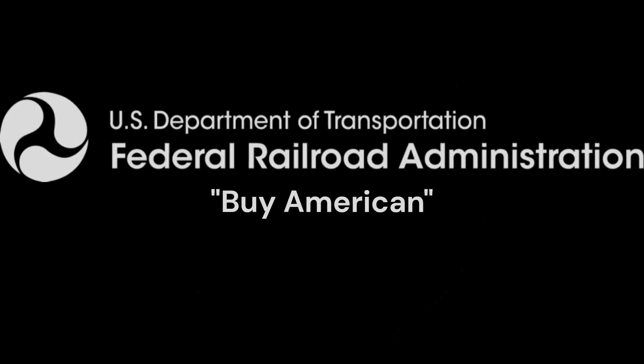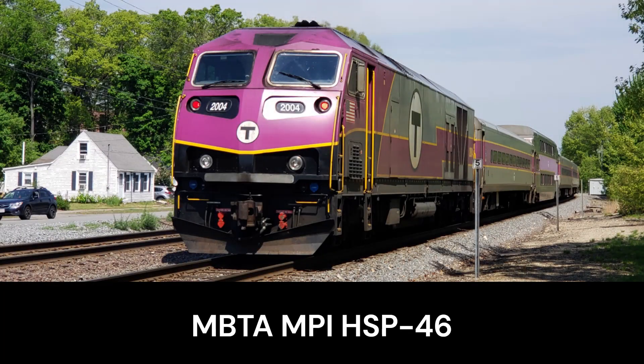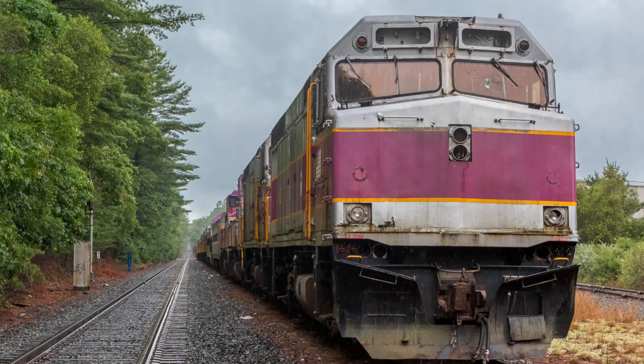MBTA decided on a locomotive from Spain, however this was rejected because of a Buy American Act. So they settled on something built by Motive Power. In 2013 these locomotives would be delivered, and the HSP-46 locomotives went into service in 2014 — infamous for their burning. In 2015, the original F40PH fleet was retired and put into storage at Rochester, Massachusetts, before being recently sent out for scrap.